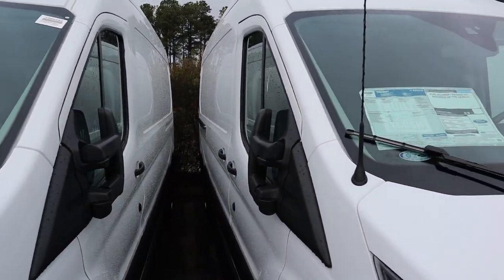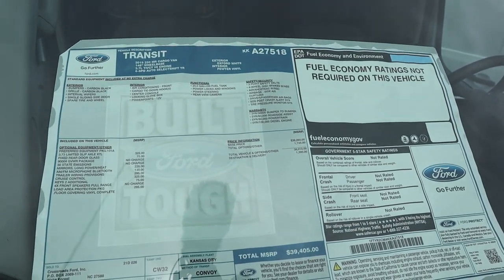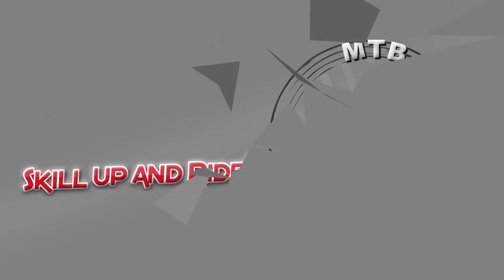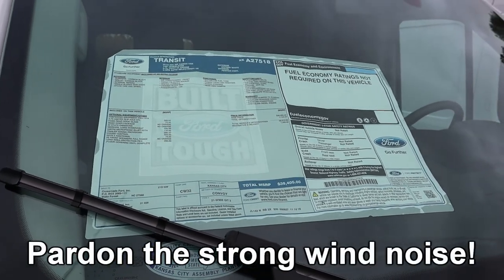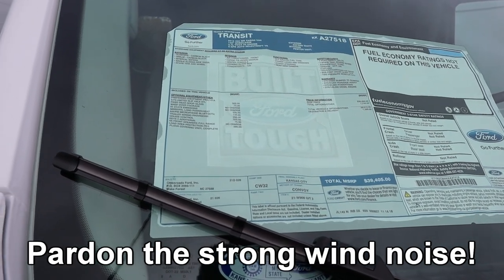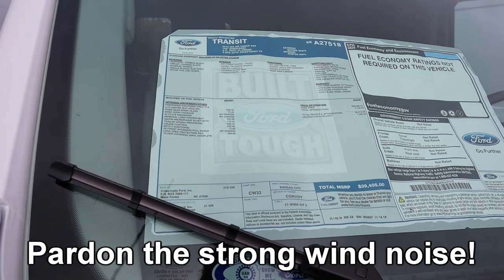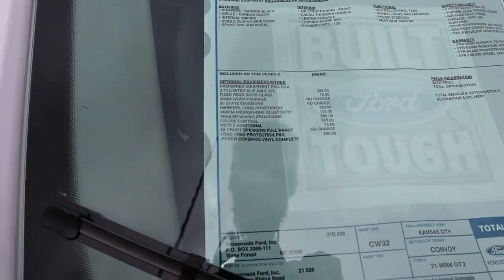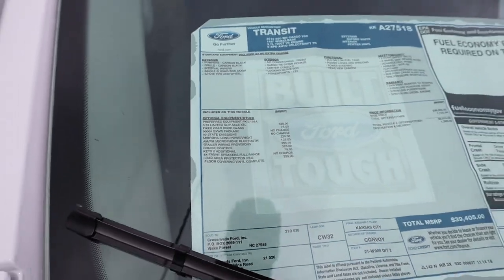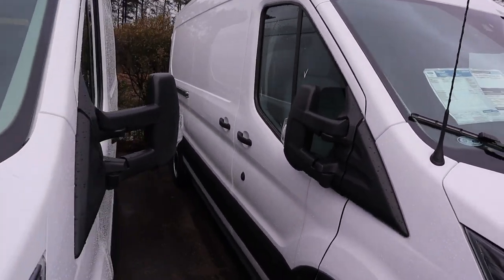I don't know boys, it's a lot of money for a van with nothing in the back. I guess the 3.7 liter V6, the medium roof, and the 1.48 wheelbase, along with the 3.73 limited slip differential, must be the most popular options because just about every one of these have that package on it.